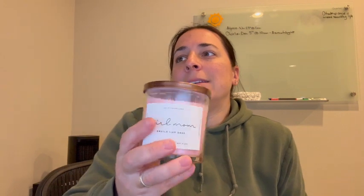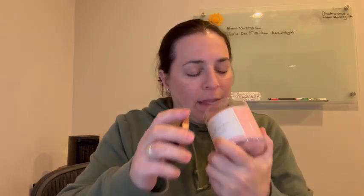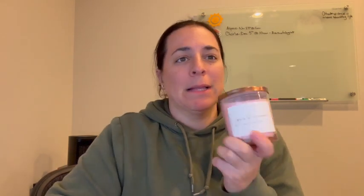And it says at the bottom, 'smells like sass.' I love that little touch to it. But it also smells like lavender — it smells blissful.